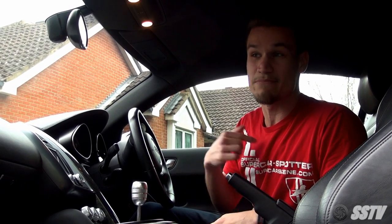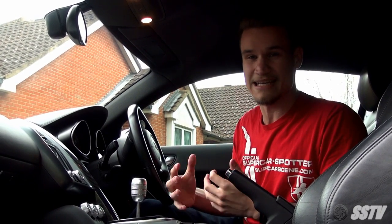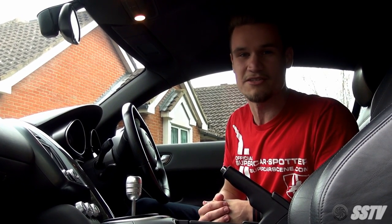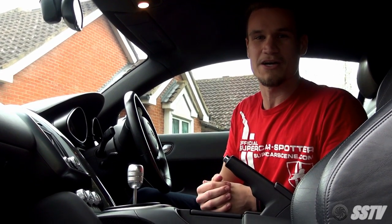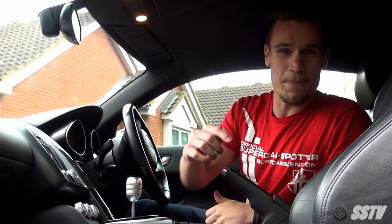This car isn't staying stock, so comment below on what you'd like to see me do to it. What would be your perfect color wrap? What wheels? What exhaust system sounds great on the R8 V8? Head over to the Supercars of London YouTube channel for incredible videos on Audi R8s with various exhaust systems and looks. Make sure you subscribe, comment, and share. Thank you all for joining me on this journey — the adventure is just beginning, so hop in the passenger seat and let's go for a ride!